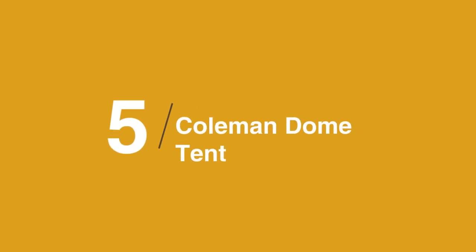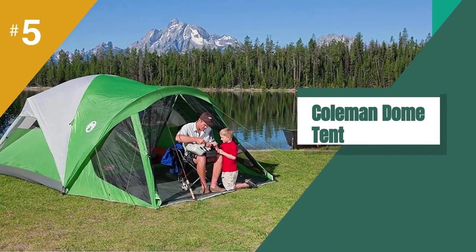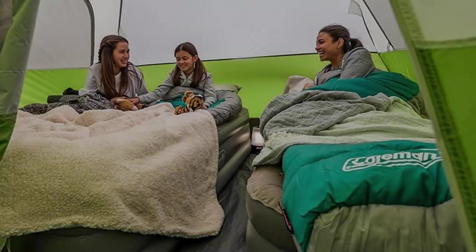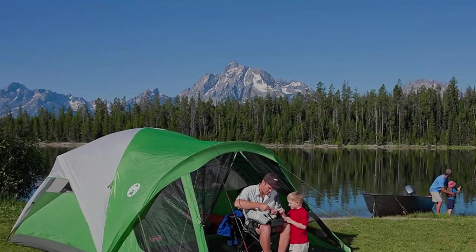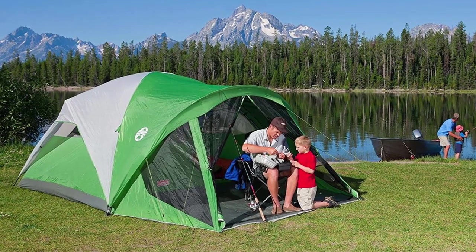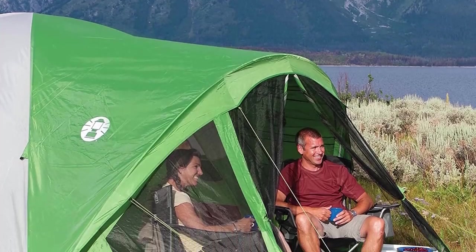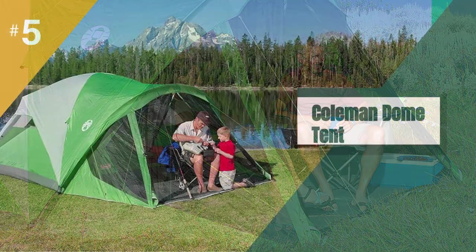At number 5 is the Coleman Dome Tent. Camping doesn't have to be uncomfortable, and you'll have room to spread out in this spacious six-person tent. It's weatherproof, easy to pitch, and comes with a screened-in front room in case you need to escape the bugs. Coleman is known for making high-quality yet affordable camping gear, and this tent just got even more budget-friendly.